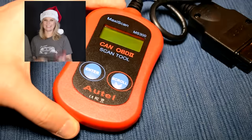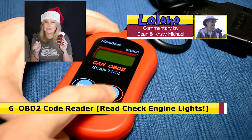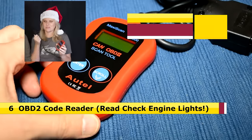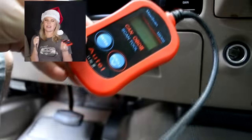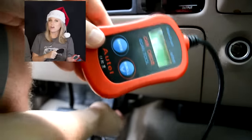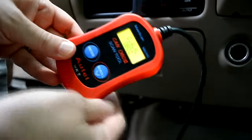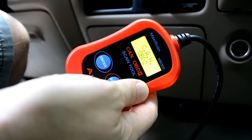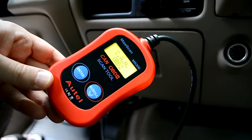Number 6: the OBD2 code reader. This exciting little gift is going to save you lots of money because you can determine what's wrong with your vehicle on your own. You just plug it in, it'll tell you the code for your vehicle, and you can look it up online to find out what the problem is — whether it's something you can fix yourself or need a professional for. You can get cheap ones for about 20 bucks or really nice ones for 100 to 120 dollars.